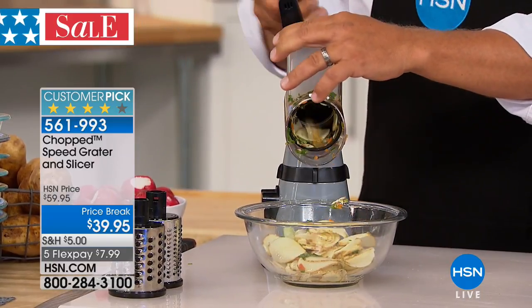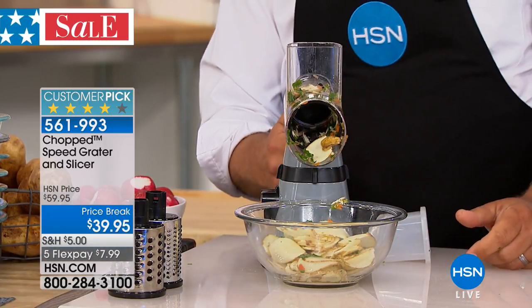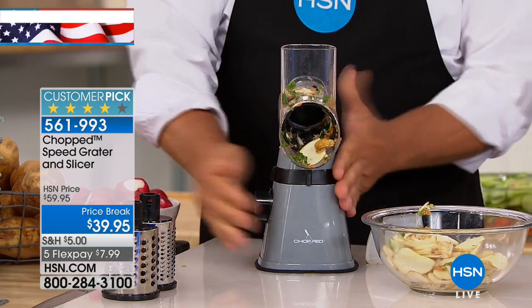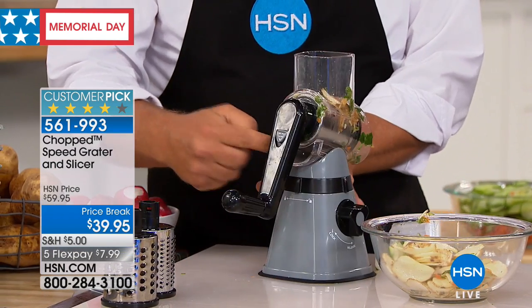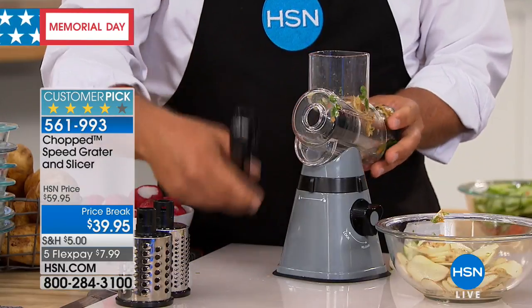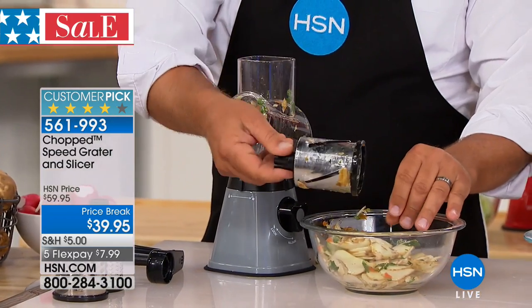It suctions down to any smooth countertop or cutting board. You turn the handle, it loosens up. On the back, there's a little tab on the handle — you pull it down, the drum pops out. For cleaning or for changing out the drums, all you do is pop it out. Very simple. And by the way, they're stainless steel, dishwasher safe. Then you slide in whatever drum you like — if you want to grate, you put the handle back on and you'll hear it click in place.